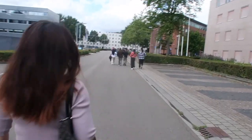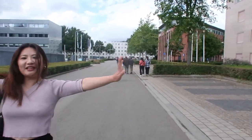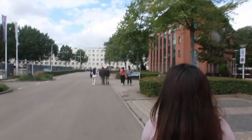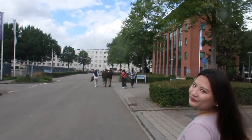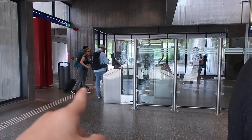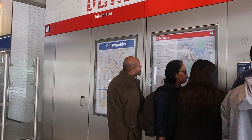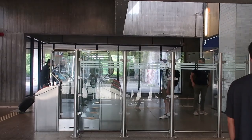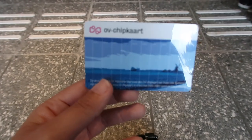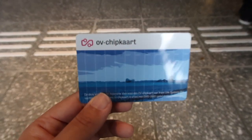Now we are walking towards the bus and train station, heading to Amsterdam Central downtown. At the train station, waiting to get our metro cards. We got our travel card — it's called the chip card, 7.50 euros for the card itself, and then you add further balance.